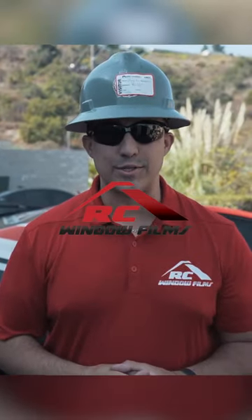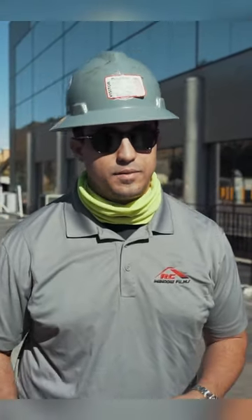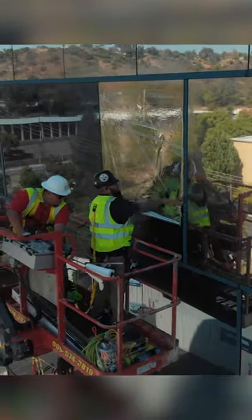Hey guys, this is Max with RC Window Films. Kaiser Permanente was looking for a way to reduce the energy load on their HVAC system. They chose to go with a silver window film that's applied on the exterior of the glass.